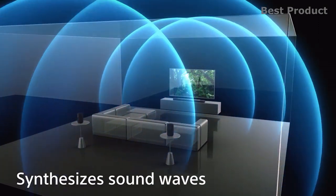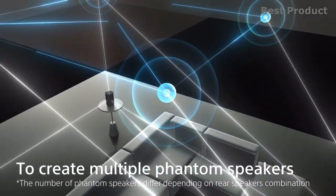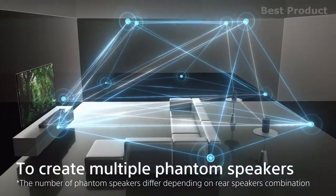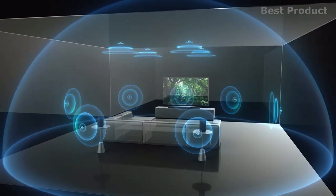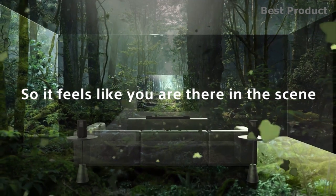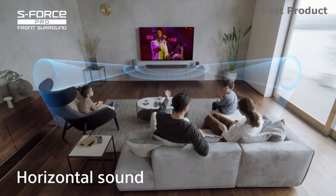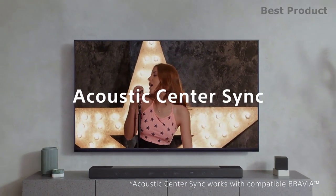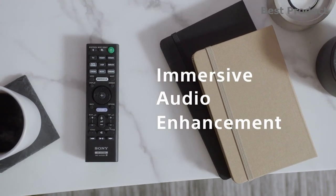Enjoy room-filling acoustics with up-firing speakers for overhead sound, side beam tweeters, an array of X-Balance speakers, and integrated subwoofers for deep bass and clear dialogue. Sony's Virtual Surround technology positions sound in vertical space so you can experience 3D sound without ceiling speakers. In addition to Dolby Atmos and DTS:X, the Vertical Surround Engine enhances other formats as well. Using only the front speakers, Sony's digital sound field processing virtually reproduces a full surround sound field with sound coming from both sides.